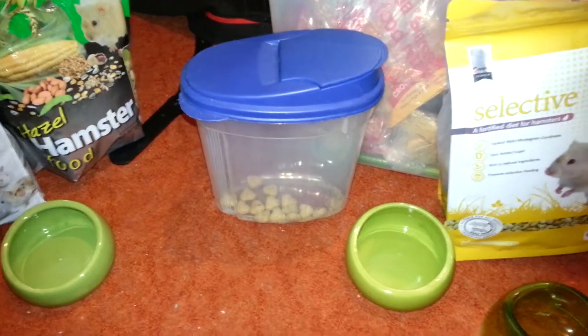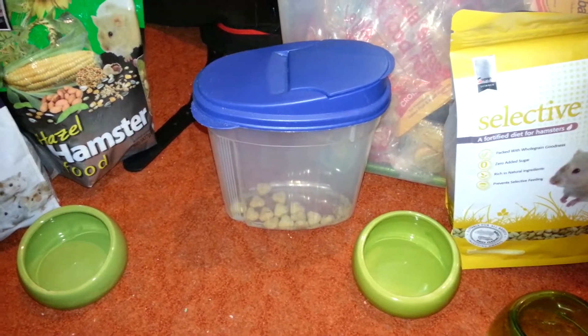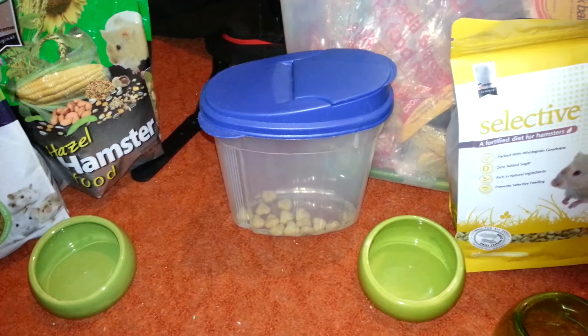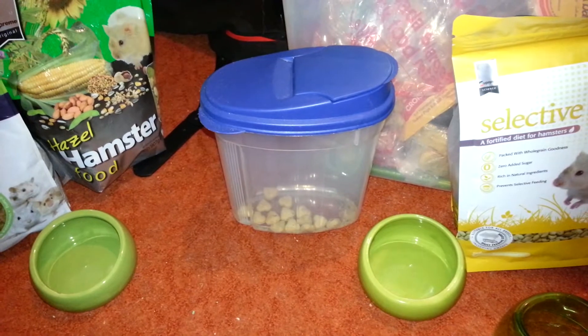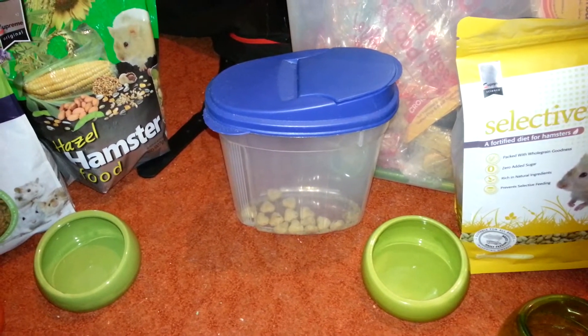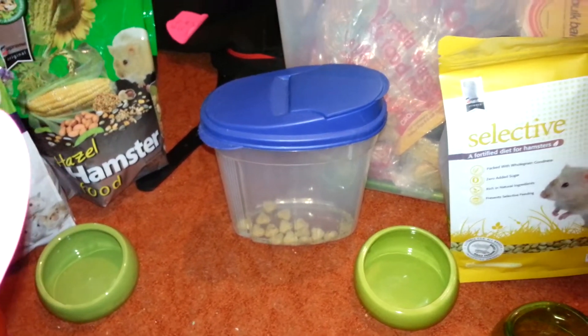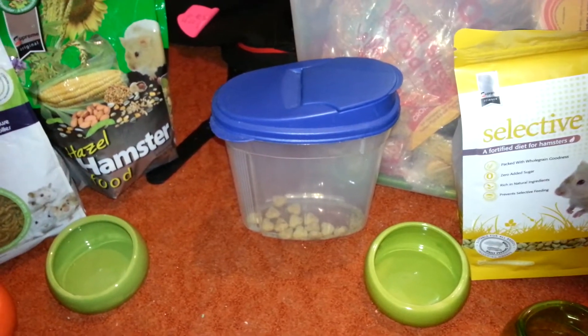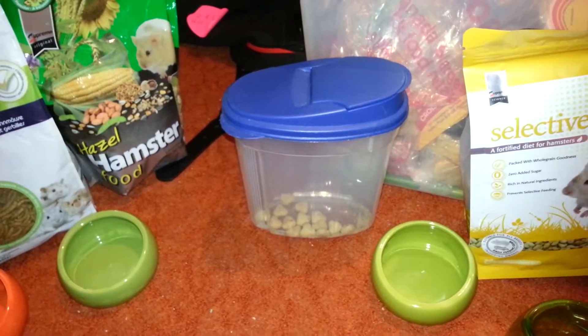So what you want for the stats of your hamster's food: ideally the protein should be 17 to 22%, but you're not going to find food that's probably 22% because it's hard to find. The fat should be around 4 to 6%, and the fiber should be 8 to 10%.